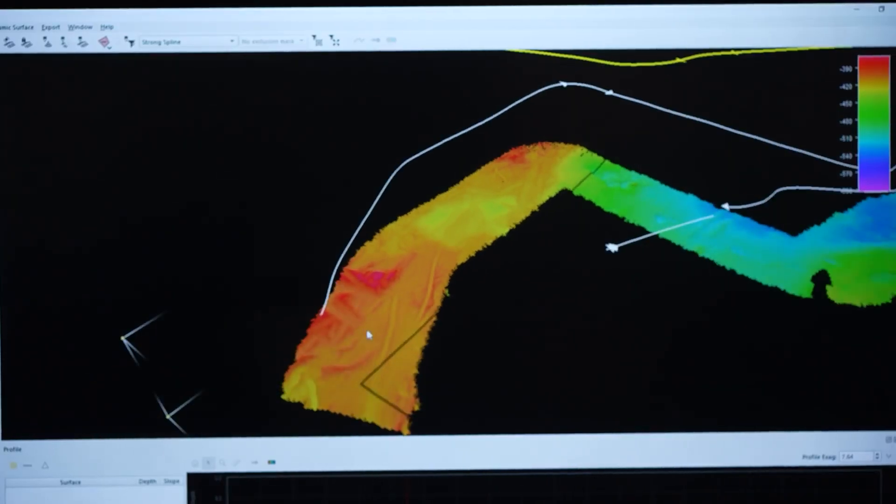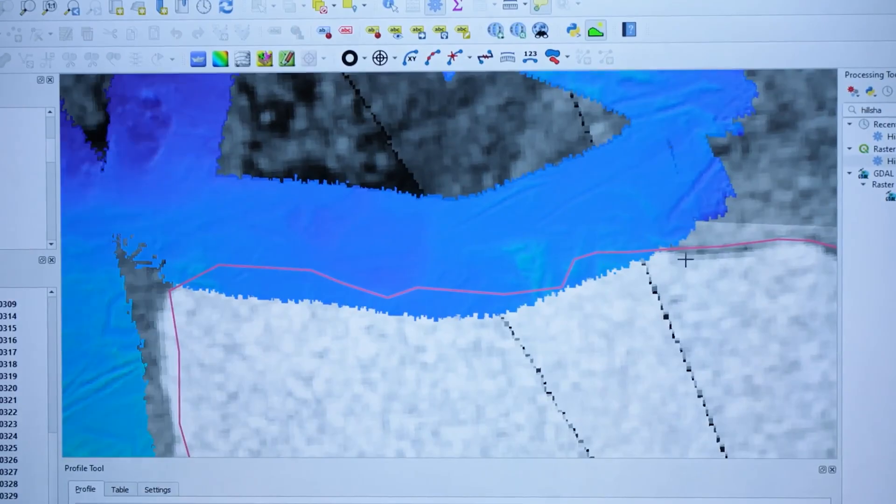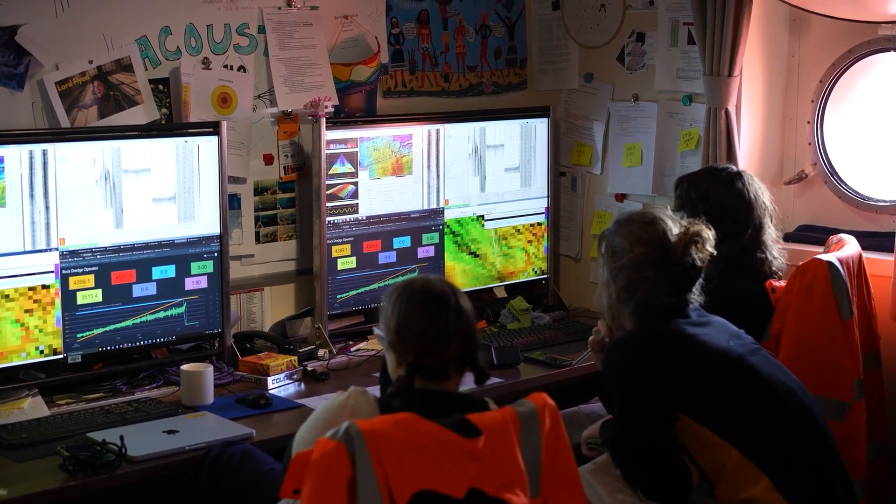We spend a lot of time looking at the acoustic data that comes in from the ship. The ship is always mapping the seafloor in a lot of detail and also getting what's below the seafloor in detail as well. Before we take a rock dredge we spend a lot of time looking at all that data and we very carefully pick the spot that we want.